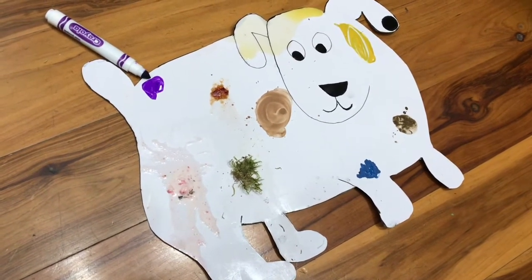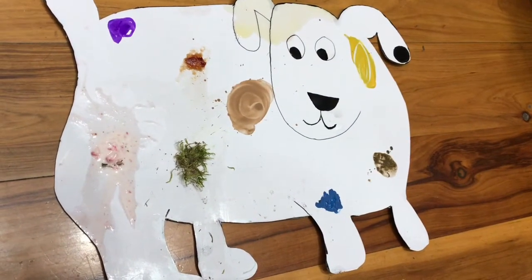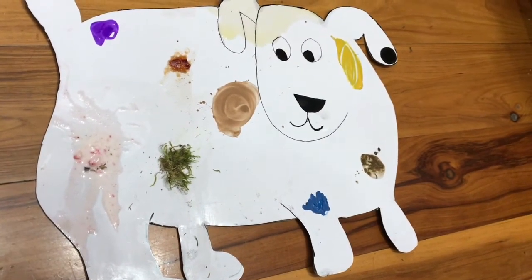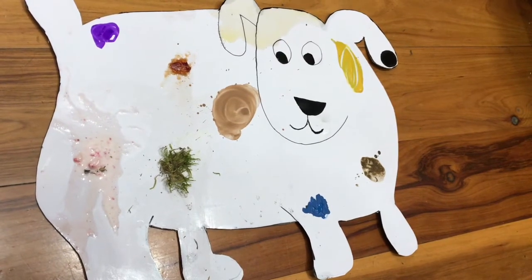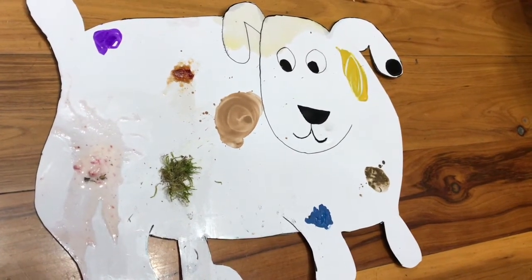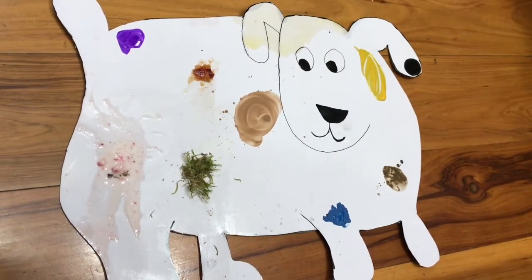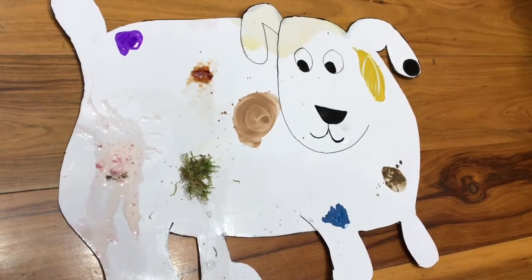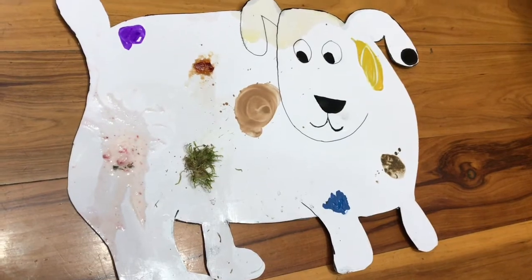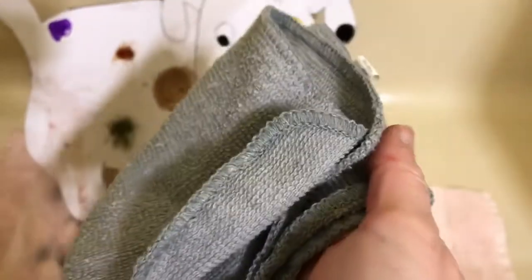Let's count how many spots there are now: a black spot on his ear, a red spot of jam, a blue spot of paint, a green spot of grass, a brown spot of chocolate, a yellow spot of mustard, a pink spot of ice cream, a gray spot of mud, an orange spot of orange juice, and a purple spot of a marker. Oh no! He's so dirty! He needs a bath! A washcloth. Let's wash off Dog.